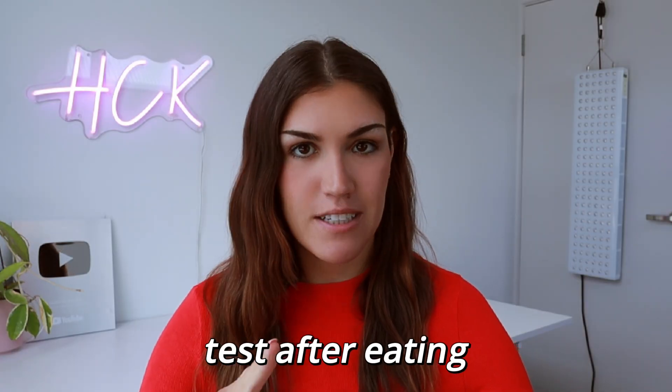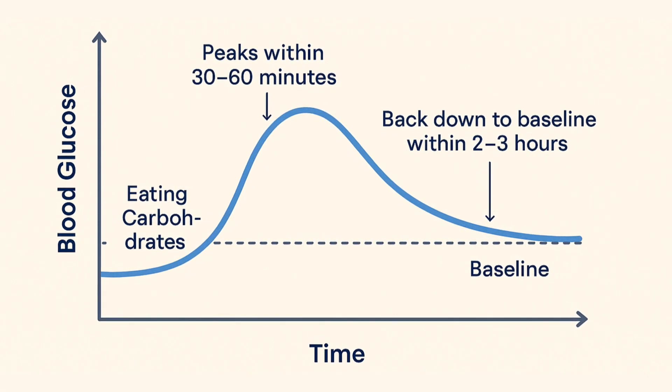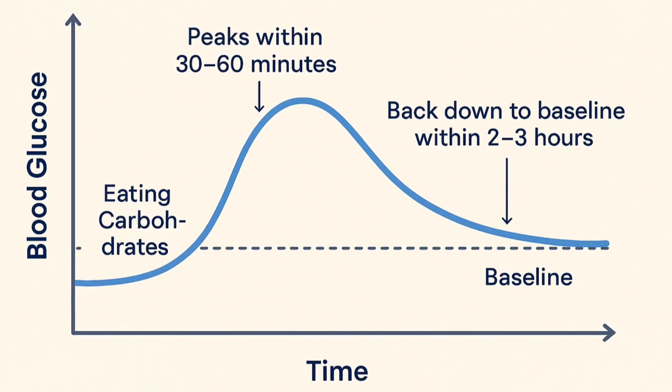The next time you're going to want to test is after meals — this is where the gold is. Take a reading right before you start eating as your pre-meal baseline. Then test again about 30 minutes after you finish to capture the approximate peak, especially for higher glycemic meals. Then test again at 90 minutes, and if you want to be thorough, at 120 minutes as well. That shows how fast you return to baseline.